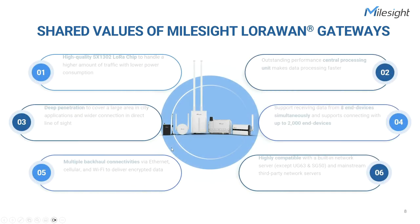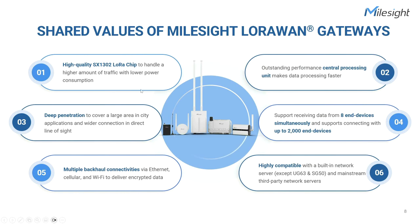Milesight LoRaWAN gateways offer a set of shared values that make them exceptional solutions for IoT applications. They are equipped with the high-quality SX1302 LoRa chip, ensuring efficient handling of higher traffic volumes while consuming less power. With an outstanding central processing unit, data processing is accelerated, enabling faster response times and improved performance. The gateways feature deep penetration capabilities, providing extensive coverage in city environments and wider connectivity in direct line of sight. They support simultaneous data reception from up to 8 nodes and can connect with a maximum of 2,000 nodes, facilitating efficient data management. They offer multiple backhaul connectivity such as Ethernet, cellular, and Wi-Fi.